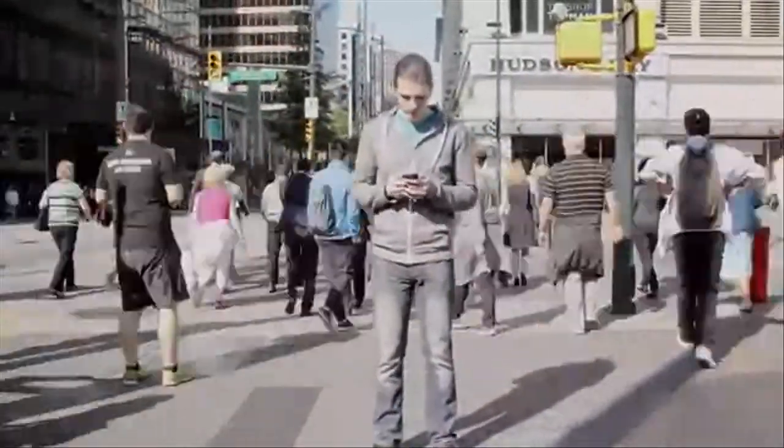Humans need connection. We spend huge amounts of our day interacting with others around us. But often, when we look around us, we find the current technology is individual-focused, and we miss out on real life moments.